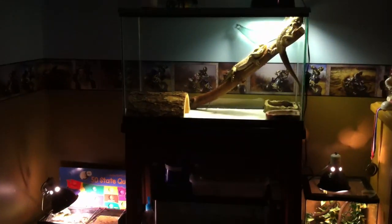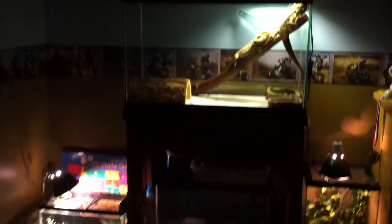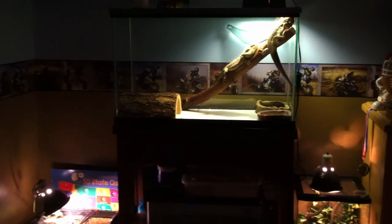Hey, what's up guys? JG Reptiles here. This is just going to be a video on a reptile update. As you can see, my lizards and turtles are in a new spot in my room.